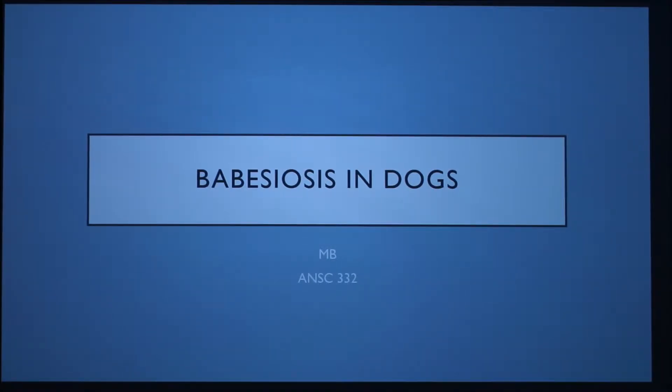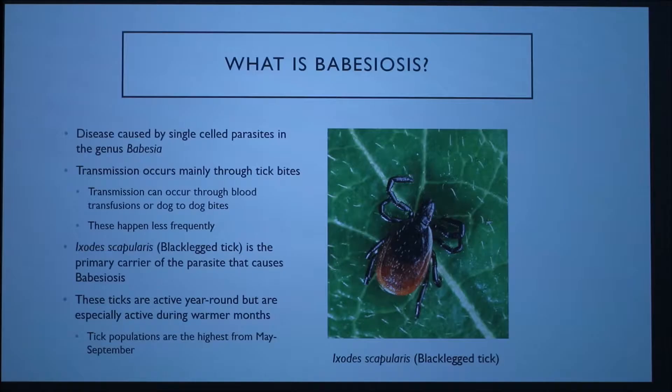Today I'm going to talk about Babesiosis in dogs. Babesiosis is a disease caused by a single-celled parasite in the genus Babesia.